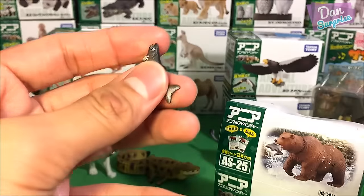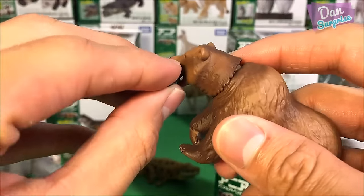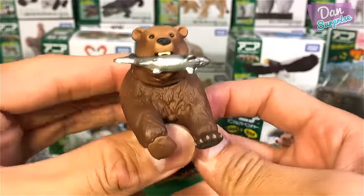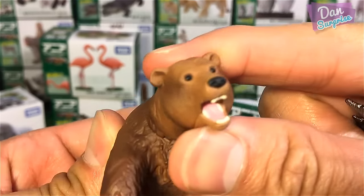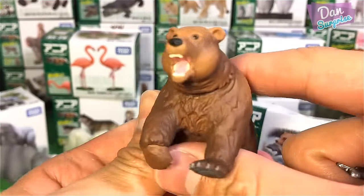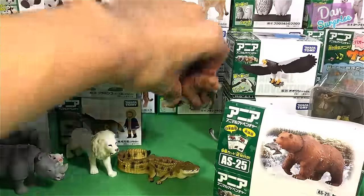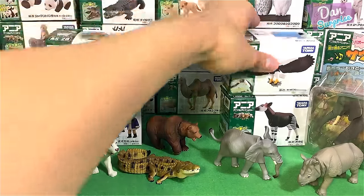You can actually fit the fish into the bear's mouth — so cute! You can rotate the head, which is really awesome. The paint and details are just brilliant; you can even see the paws clearly.